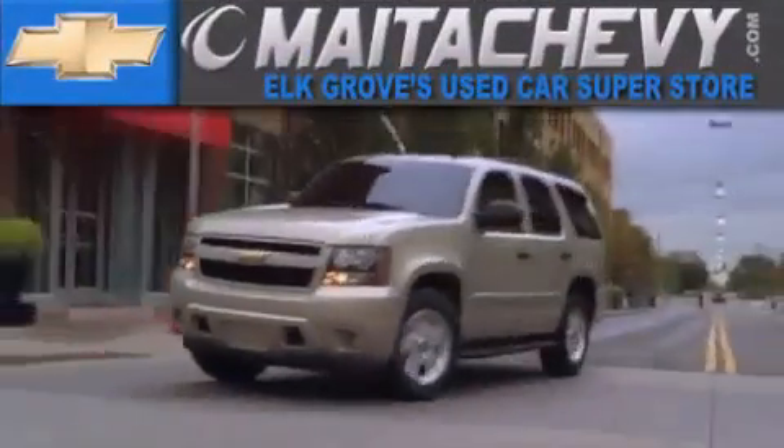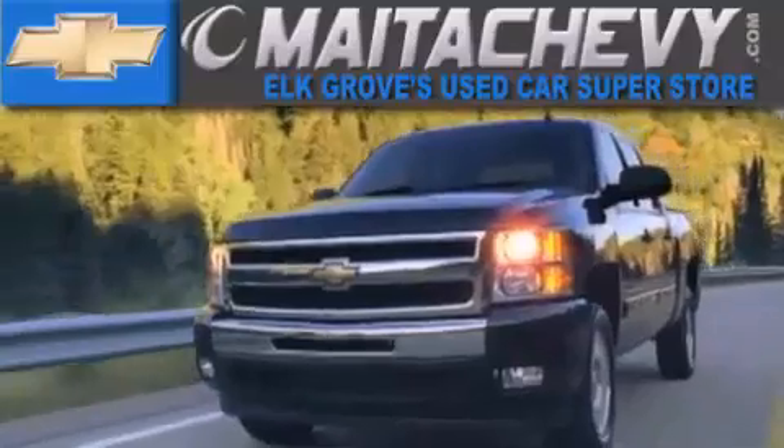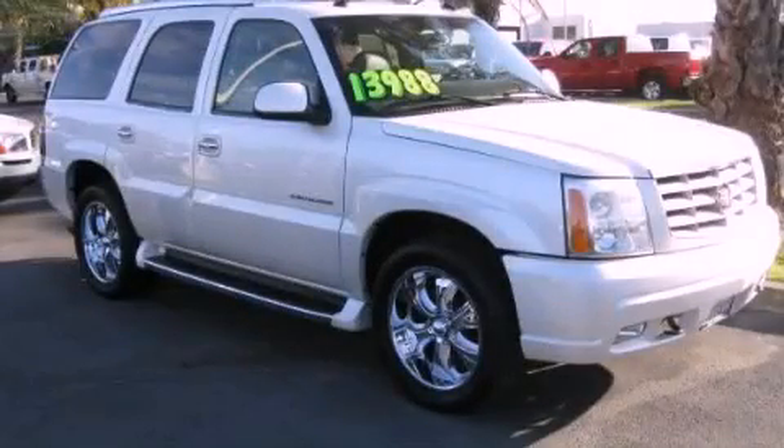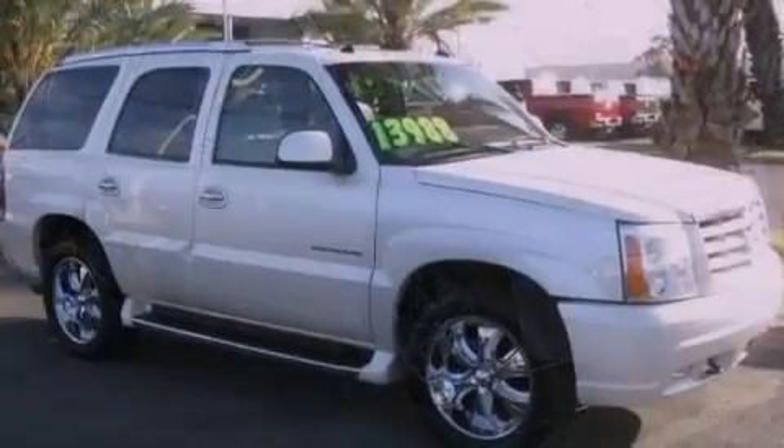Another fine vehicle offered by Meta Chevrolet. This is a 2003 Cadillac Escalade — a great fit and finish.